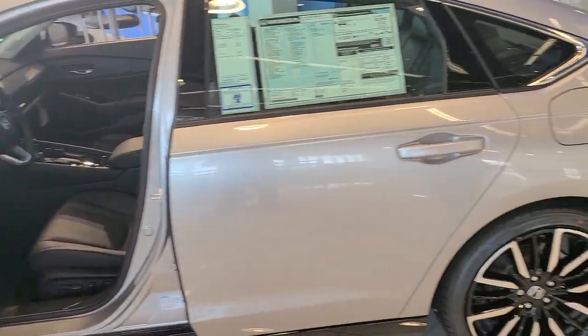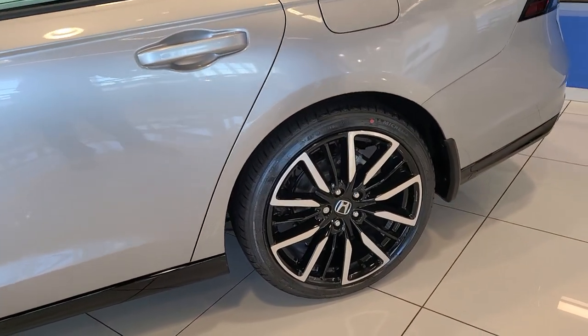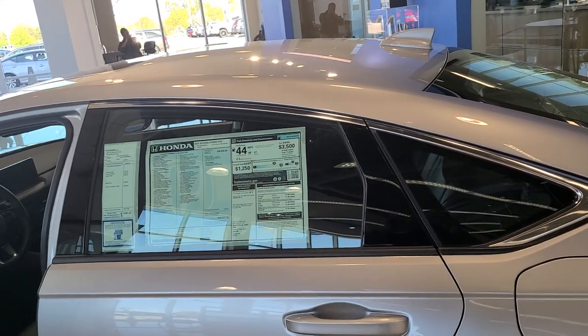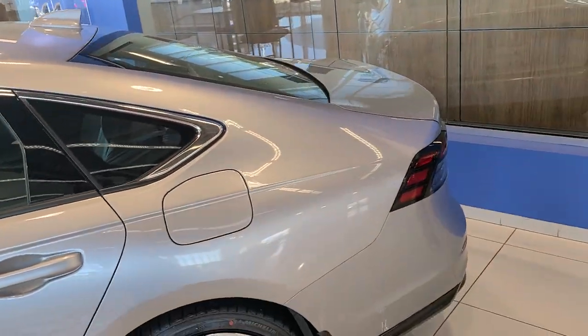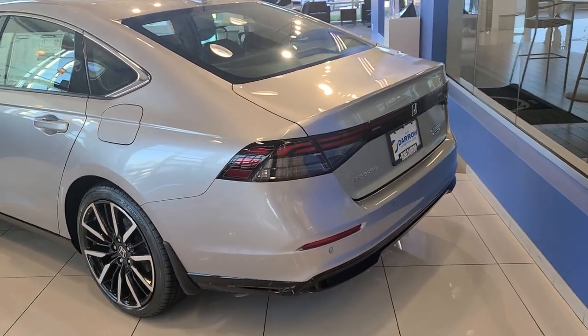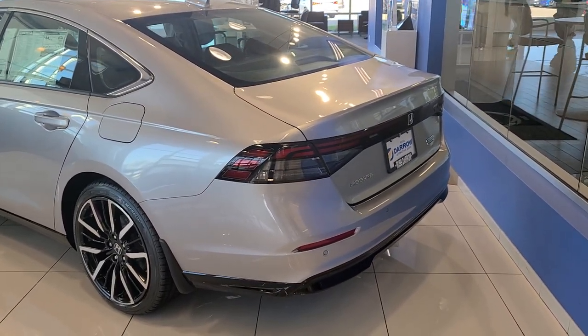Special rims to go with the touring model. We also have rear parking sensors and a backup camera for all the safety your family needs. Touring badging and hybrid badging. Look at that great gas mileage.